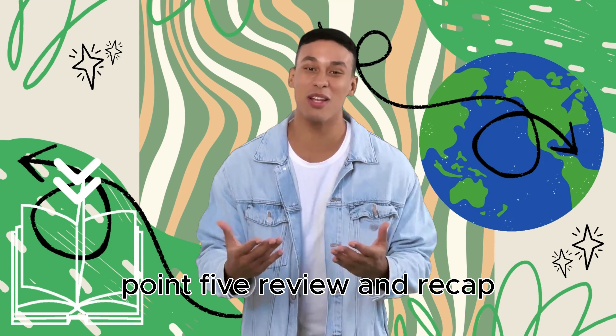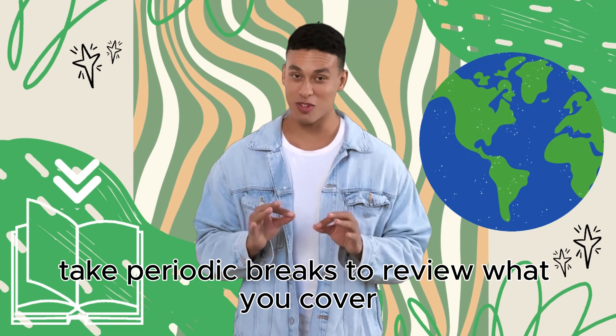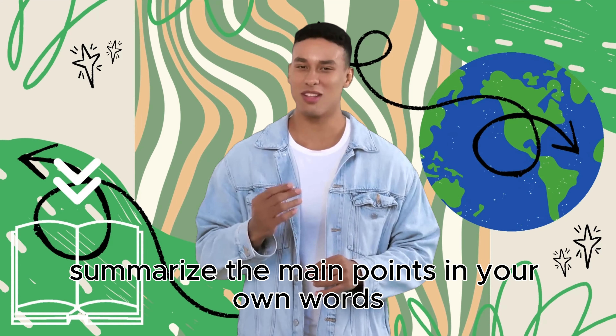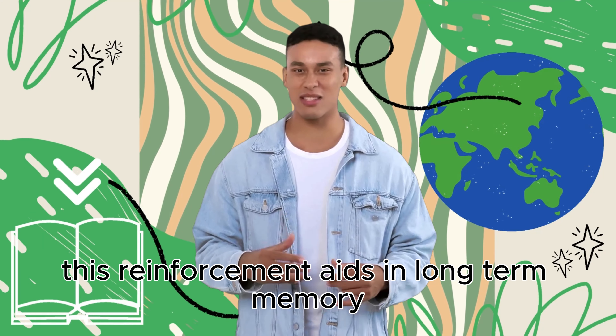Point 5: Review and Recap. As you progress through the book, take periodic breaks to review what you've covered. Summarize the main points in your own words. This reinforcement aids in long-term memory.